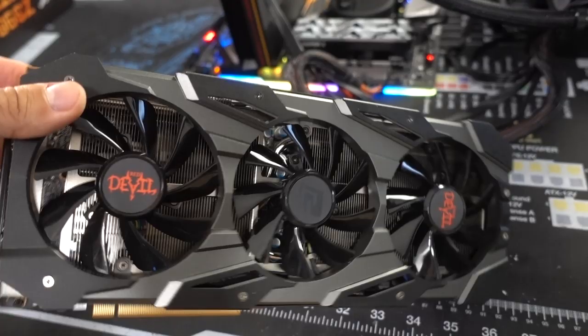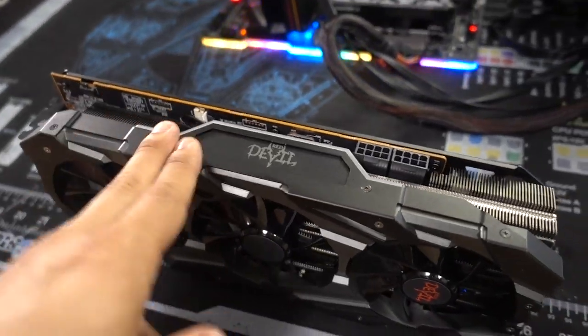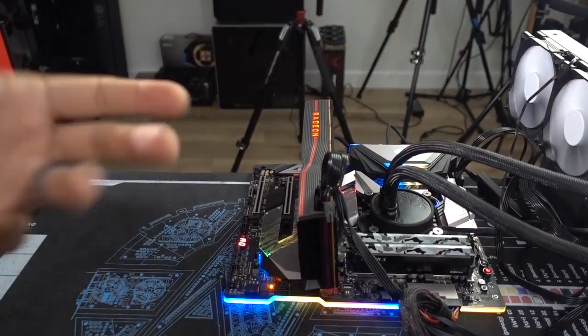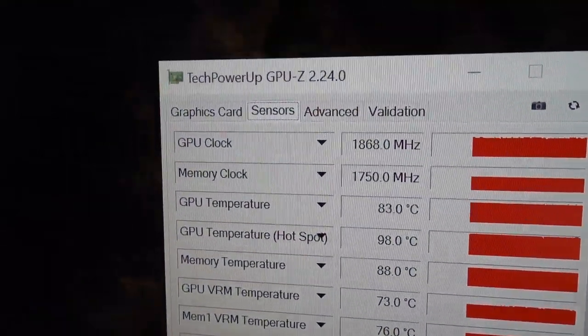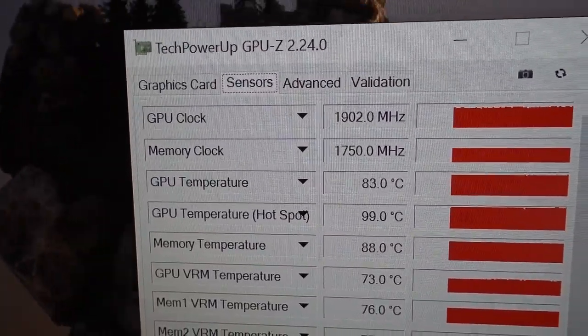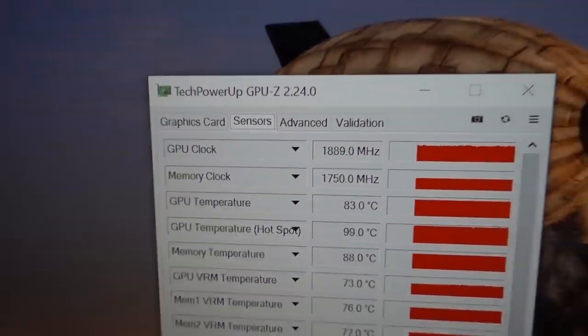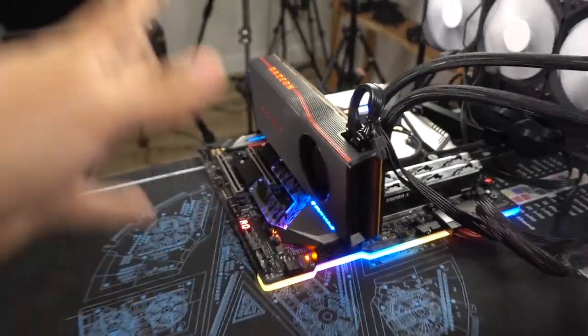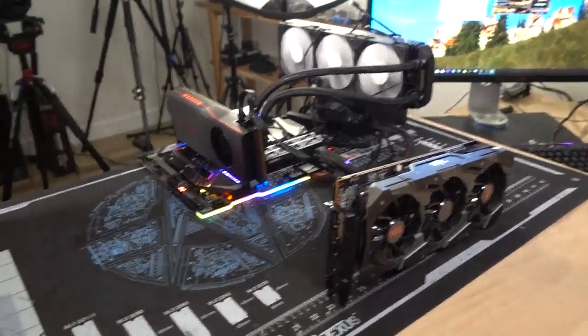Where this card really excels is with temperatures and acoustics, and the improvements in those two categories alone are enough to get excited about. Looking at temperatures for the reference card, we're getting around 83°C after almost an hour of testing. Most people gaming for at least an hour are going to see it stay that toasty. GPU clock is hovering anywhere from 1850 to 1900 MHz on average. You can also hear the reference card is very loud under load. Rather than talking about noise levels, let me just give you the sound test now.